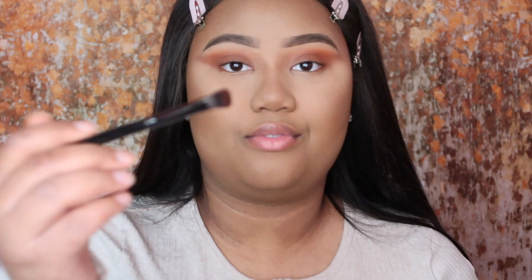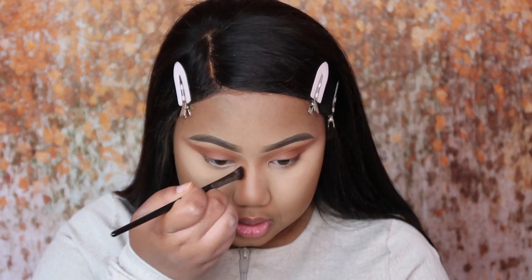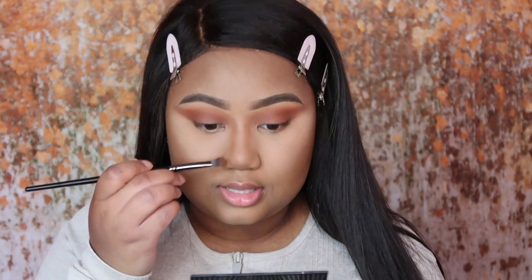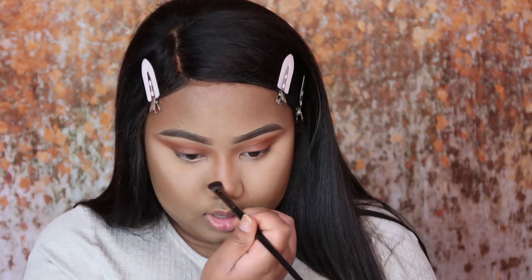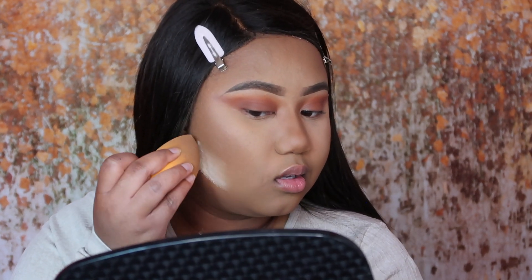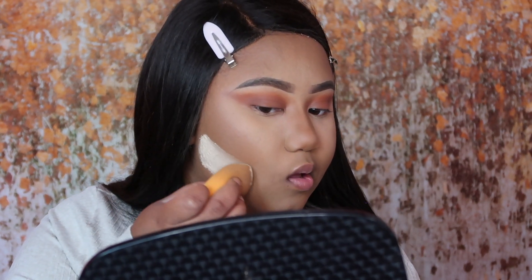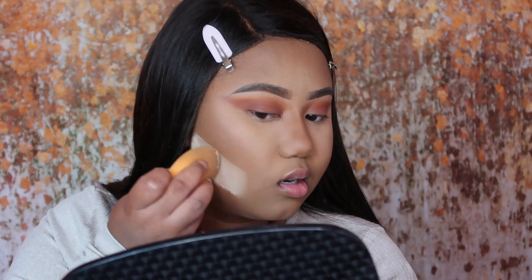I'm going in with the Morphe E62 angled brush — it's like a perfect angled brush and I'm really excited to try it out for my nose contour. I'm going in with my sponge and the translucent powder, and I'm going to draw a straight line to really just cut that and make it really precise.